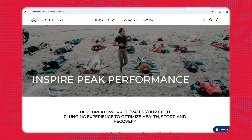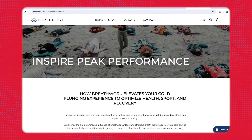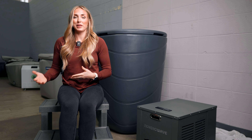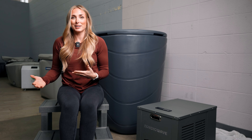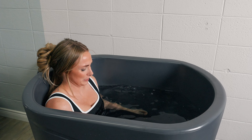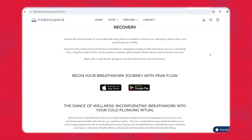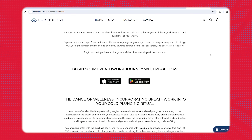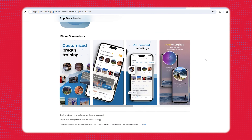If you go to the Nordic Wave website, one thing I really appreciate is they actually have some breathing guides. I wish I would have had that the first time I tested a cold tub because honestly I was not prepared — I lasted maybe 10 seconds and then wanted to cry, feeling like the freezing water was just taking my breath away. I would have loved some guided breathing work. They have an app you can download to work on your breathwork and optimize your cold tub sessions.